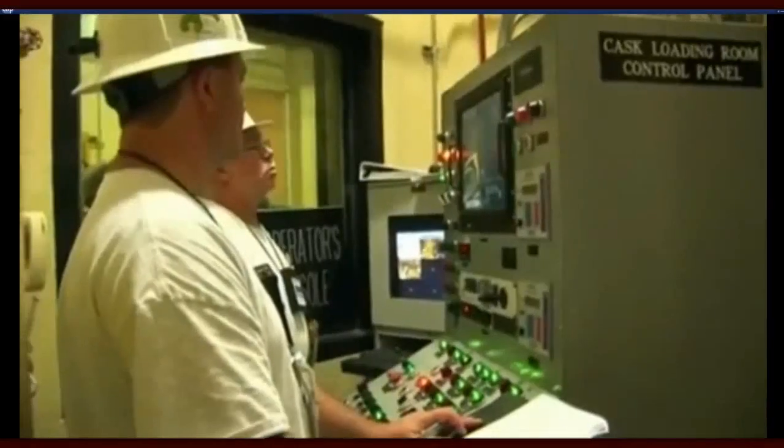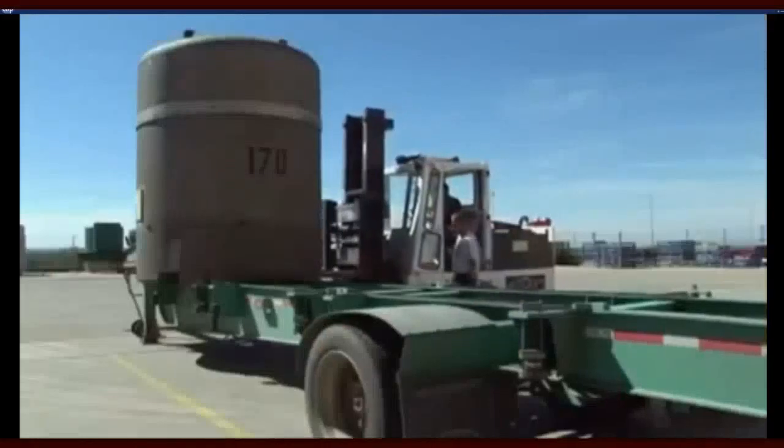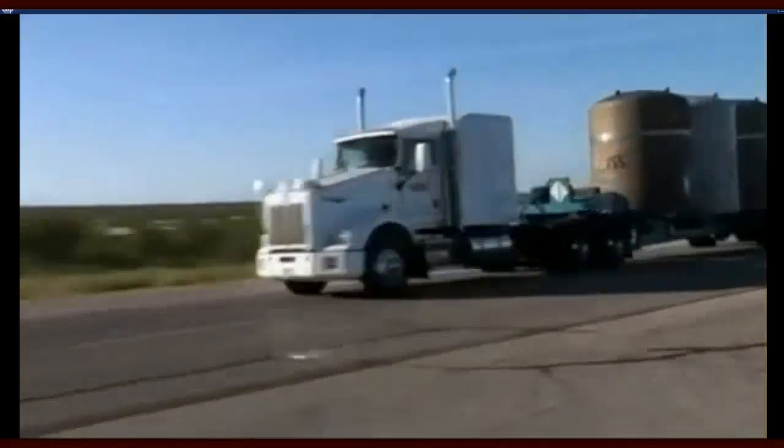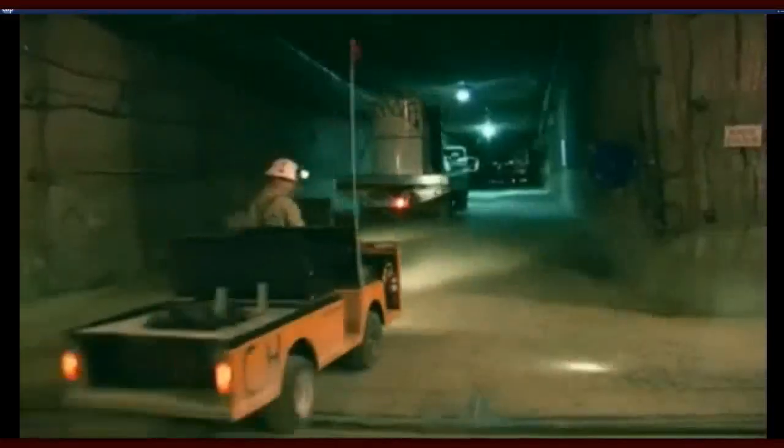The waste is packed into super-secure containers, trucked in, and packed away in 56 storage rooms carved out of salt 2,000 feet underground. WIPP is scheduled to keep receiving nuclear waste for another 20 years or so. Then workers will collapse those salt caves and seal the place off with concrete and dirt, with the salt helping to seal things in. Some of the material inside will remain radioactive for about 24,000 years.